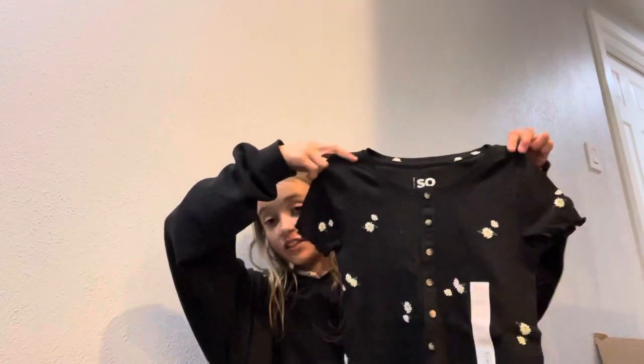I also got this for a competition, but it's super cute. I actually have a sleepover so I might wear this tomorrow — my friend is gonna help me pick out my outfit.